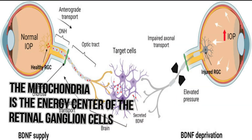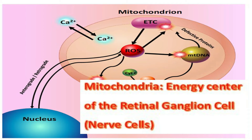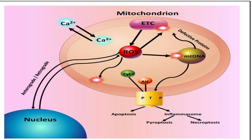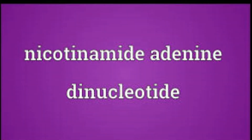It is important to note that the energy center of the retinal ganglion cells — the nerve cells of the eyes that transmit visual information from the retina to the brain — gradually disappears as a result of glaucoma. The retinal ganglion cells utilize a lot of energy and are perpetually active until switched off. There is mitochondrial malfunction and progressive loss in the eyes of glaucoma patients.